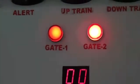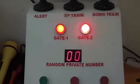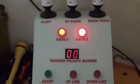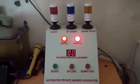1. The private number generator will have buttons for up train and down train, plus a preset button. 2. LED lights have been provided for indication of up, down, and error.